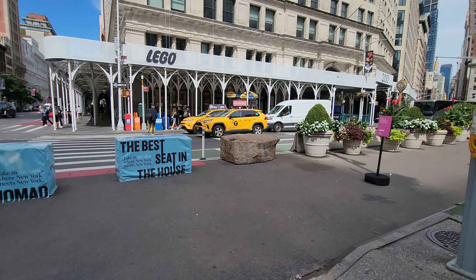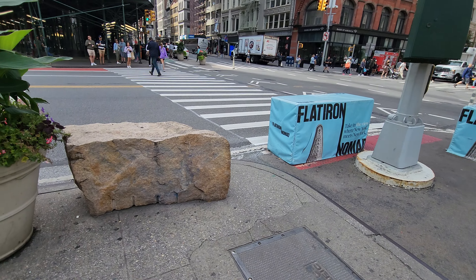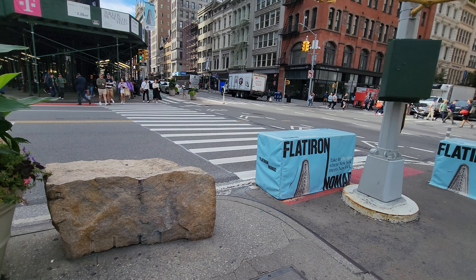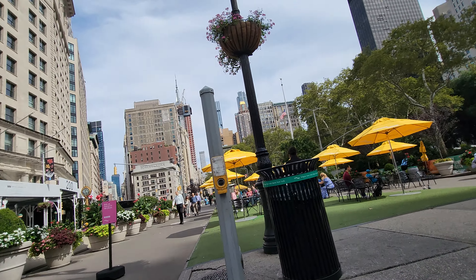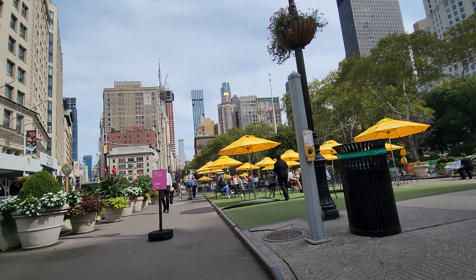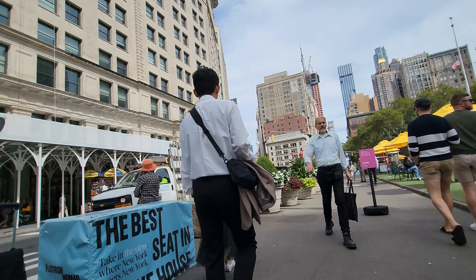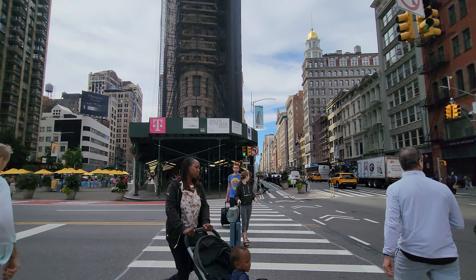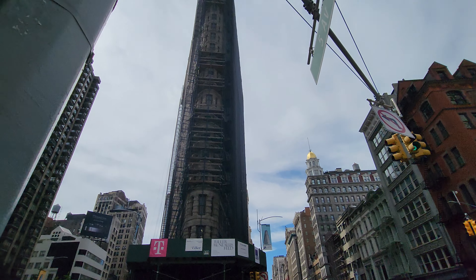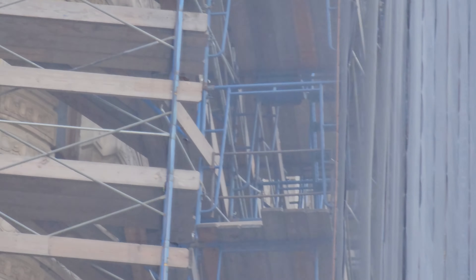They have these big boulders — you could call them rocks — to safeguard pedestrians on the sidewalk, at least when they're standing on this side. And of course you can see the Flatiron Building standing right directly opposite. You can see they have a construction facade on the building.